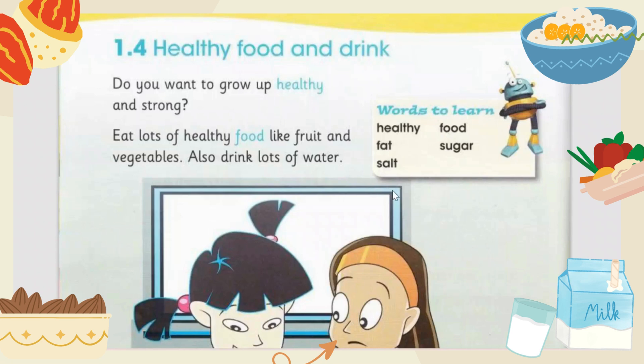Hi guys, welcome back to my channel. Here we are with another video and another lesson of Cambridge Grade 1 science. This is our lesson number four, after the animal babies chapter. Today the chapter is about healthy food, and we are going to read about it and learn some new words.